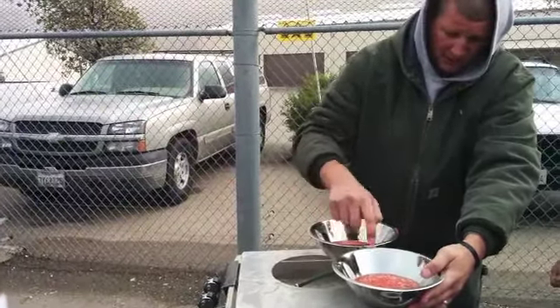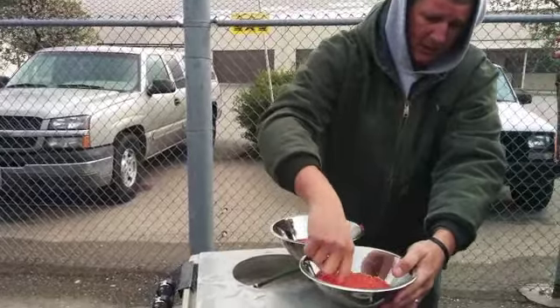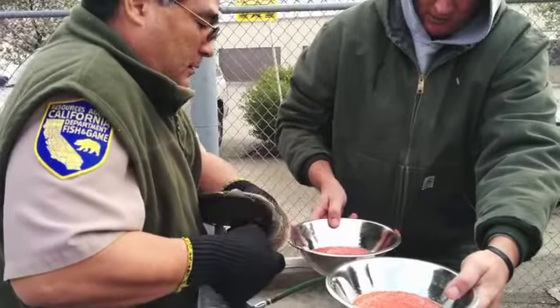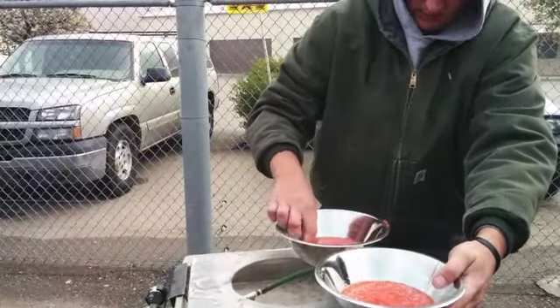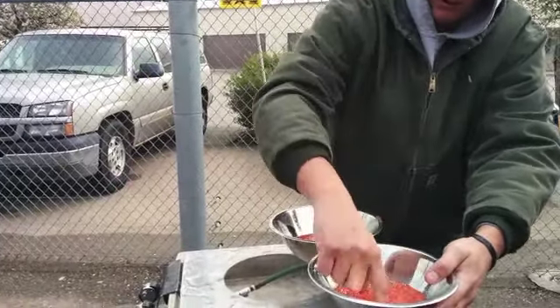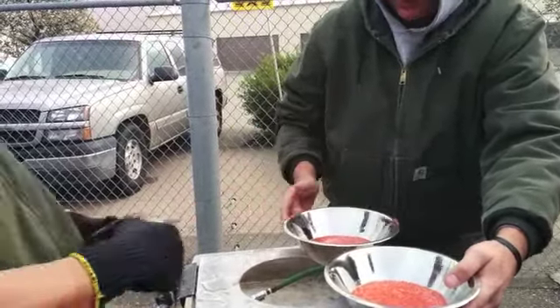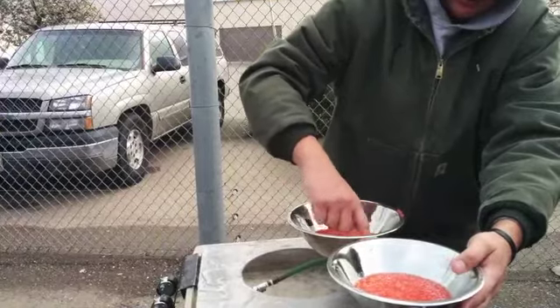One of the things that we do is we split each female and fertilize that female with two different males. What we're doing is trying to help increase our genetic diversity because we have a low number of returning fish to our system, so we want to try to get as much genetics out there to increase the overall population.